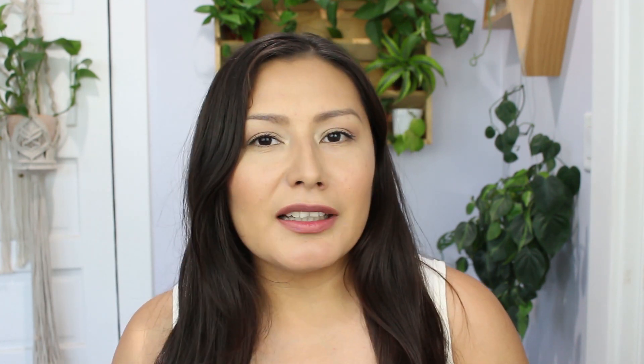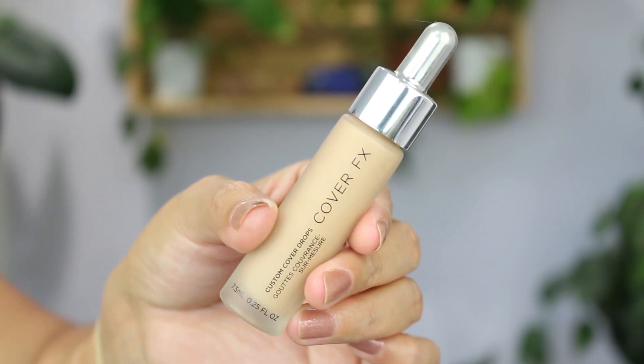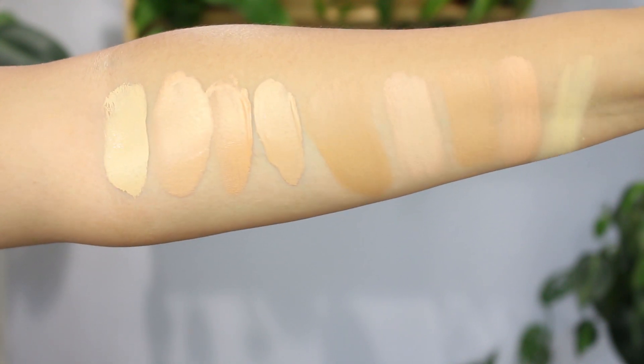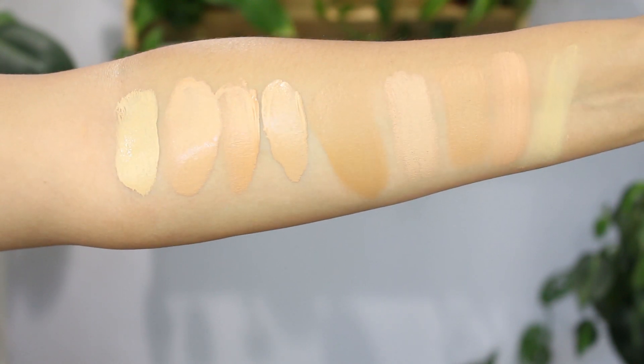That was kind of annoying and I wasn't the only one who noticed them. So three stars out of five — hopefully they can reformulate and get rid of those flakes. Moving on to this one from Cover FX — this is their Custom Cover Drops, which are pigment drops you can add to your foundation to make it lighter, darker, or to bronze your skin.